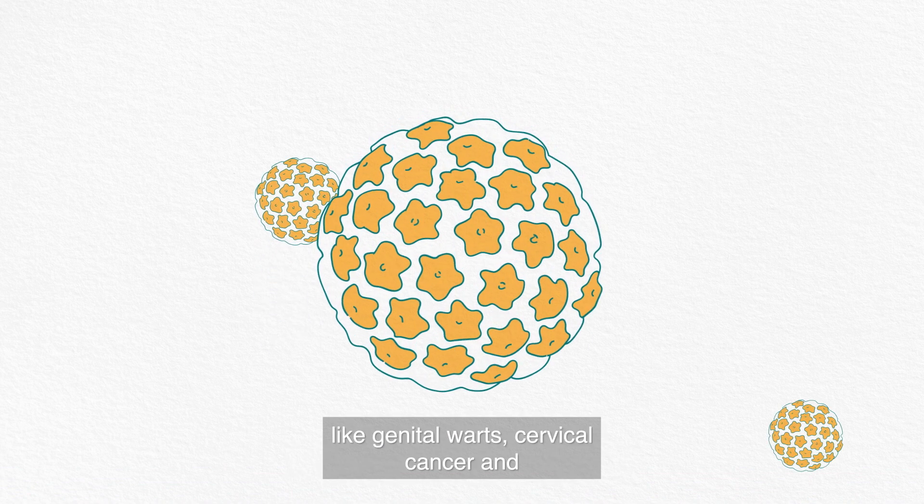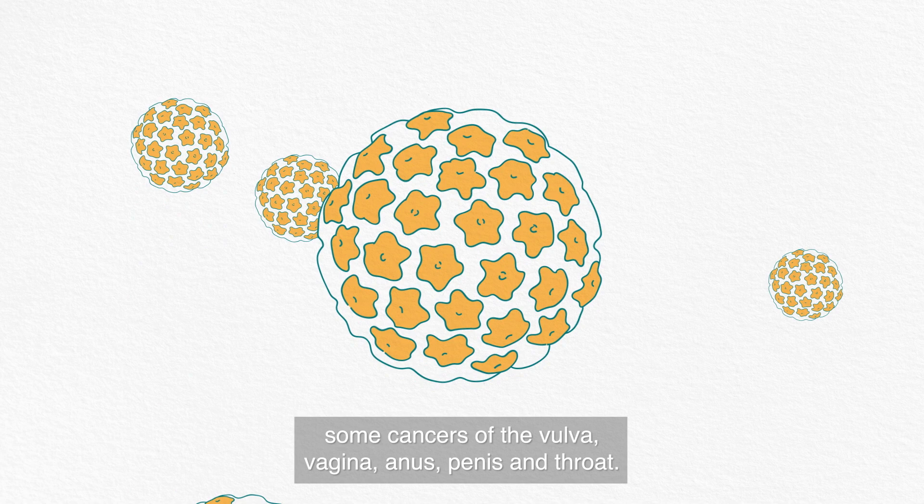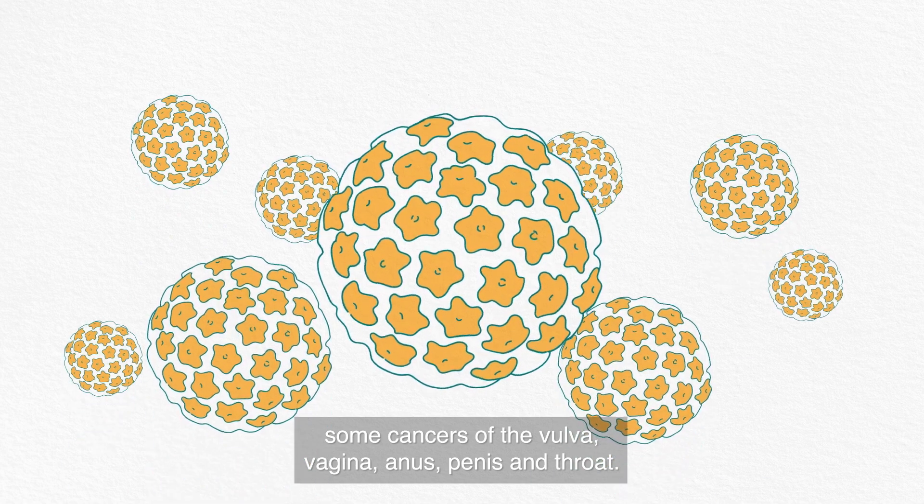Like genital warts, cervical cancer, and some cancers of the vulva, vagina, anus, penis and throat.